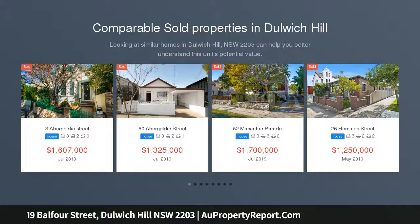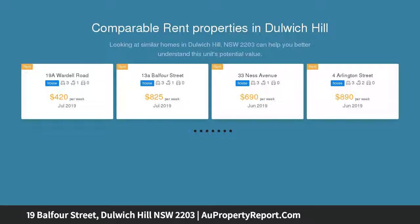This classic bungalow shields a striking contemporary retreat of exquisite style and design sophistication, with meticulous attention to detail and luxurious finishes at every turn.